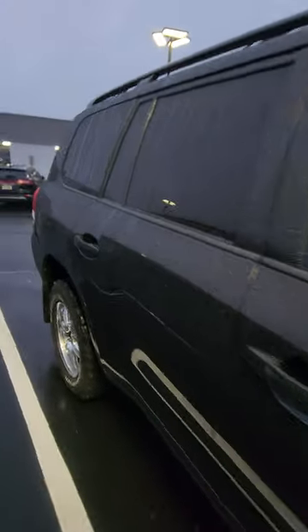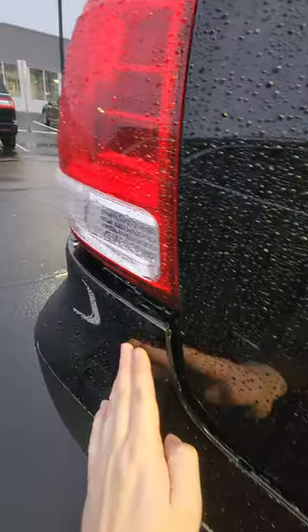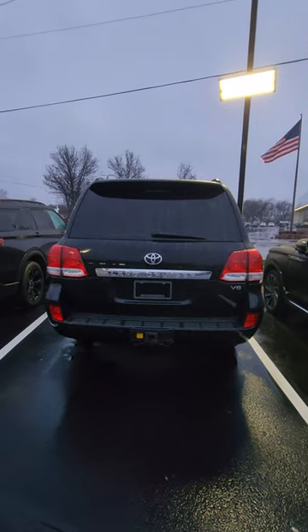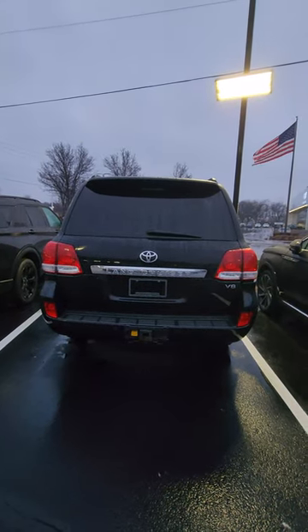I like the paint. There's one imperfection right here — maybe took a little fender bender here — but other than that, everything else looks pretty clean. Nice rear end overall. It is a little bit old obviously.